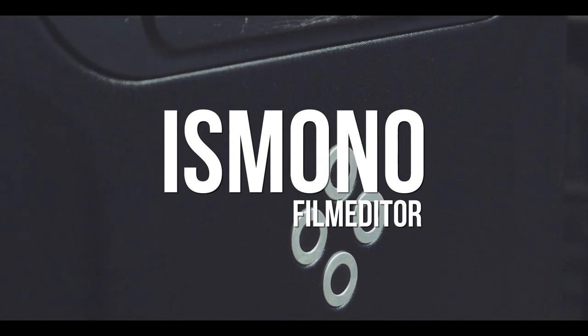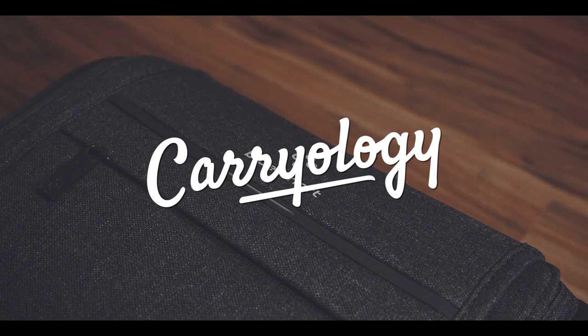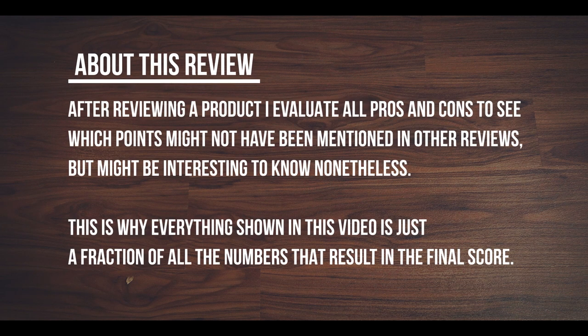The first time I unpacked this bag, I was highly impressed. But after using it a couple of times, I was quite disappointed. Hi, my name is Bois Mono, I'm a film editor based in Hamburg, Germany. And today I'm reviewing the BlueSmart Carry On Case. After reviewing a product, I evaluate all pros and cons to see which points might not have been mentioned in other reviews, but might be interesting to know nonetheless.